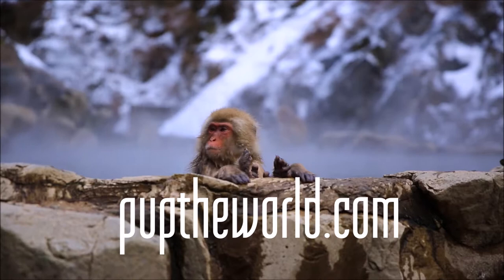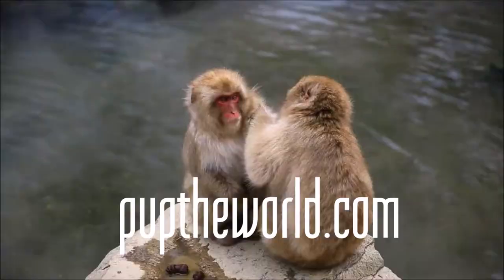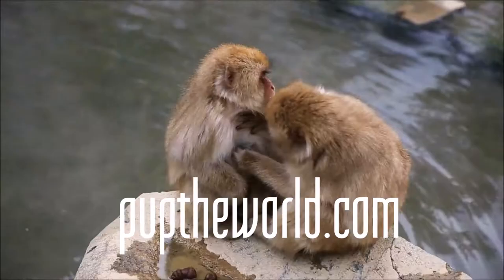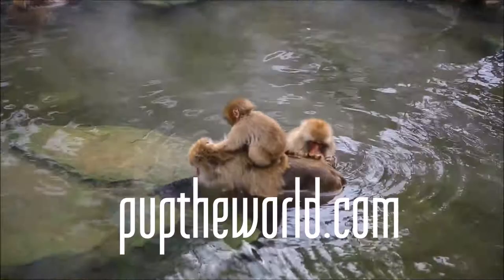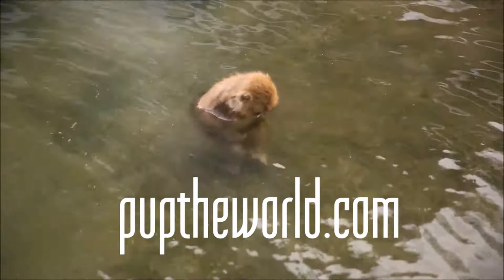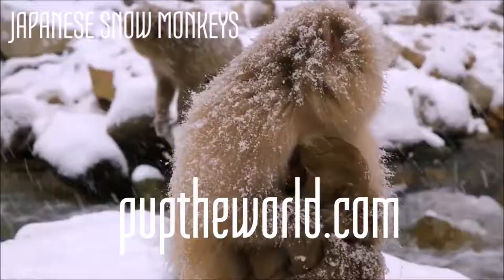To run through those tips again: number one, be prepared for a 30-40 minute walk with the right footwear. Tip two, grab a walking stick — they're by the gate, or grab a branch. Beats falling over and injuring yourself. Stay the night, have a dip and a soak in the onsen, and make sure to catch feeding time.